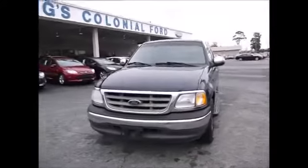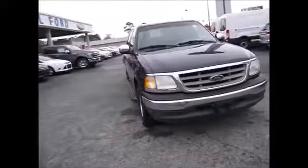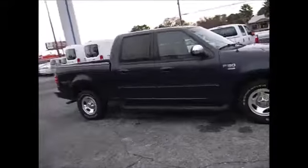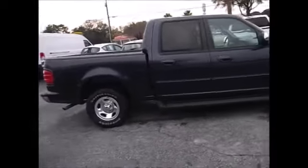Hello and welcome to King's Colonial Ford. Today we're looking at a 2007 Ford F-150 XLT SuperCrew Cab — a full-size four-door truck.